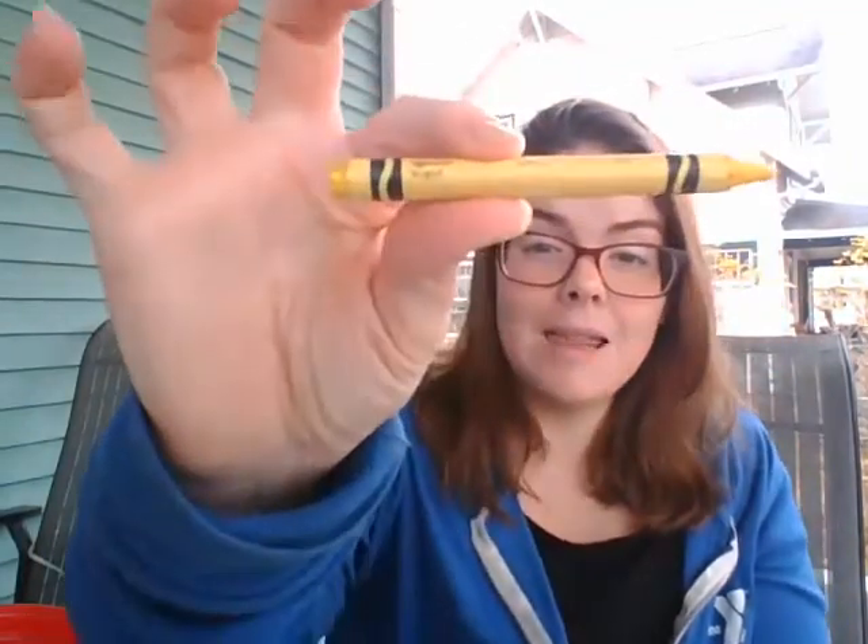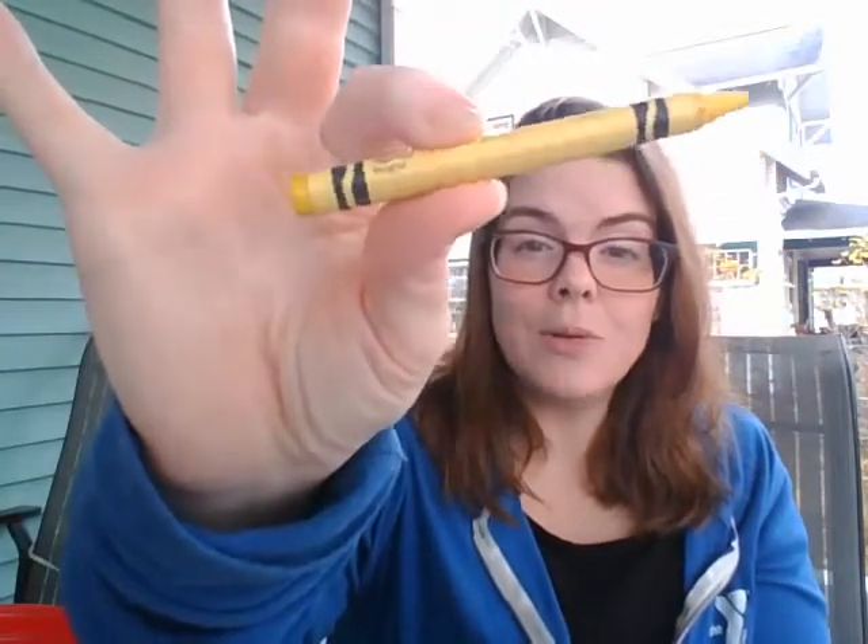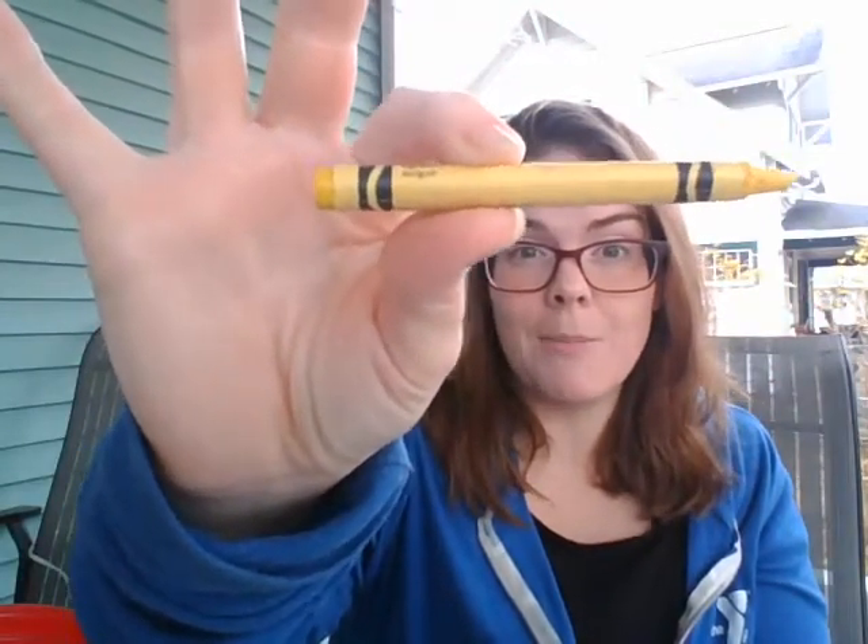Ready for the next color? I found one! This color starts with the letter Y — yellow! See if you can find something yellow in your house to come back and show me.